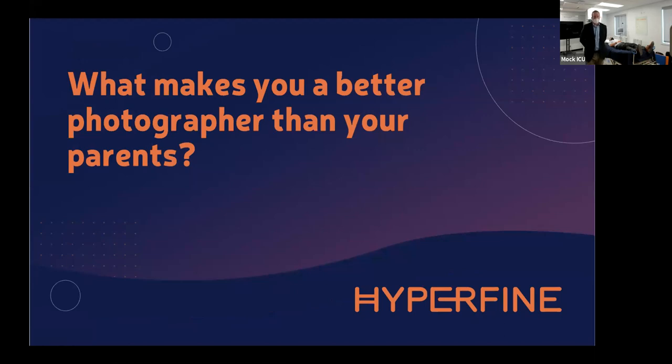I'm going to ask you to think about your childhood and the photographs — the time the camera came out and your parents took photos on certain occasions. Fast forward to today and think about photography in your current consumer, home, and personal life. What makes you a better photographer today than your parents were decades ago? I'll turn to Dr. Sam Bai, one of our clinical scientists, and ask: Sam, what makes you a better photographer than your parents?